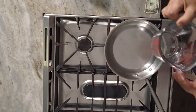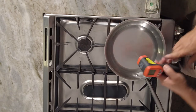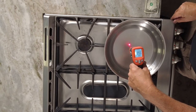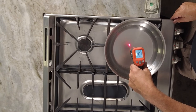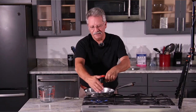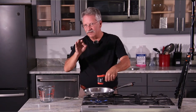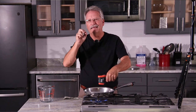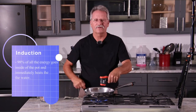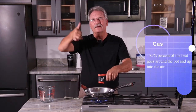We just did induction a minute ago with the same two cups of water and we did a timer. All the way up. Now I can feel the heat coming around this range right here. The difference between gas and induction is that with induction, 98% of all the energy goes right inside the pot and heats the water. With gas, 85% goes around and up and out.